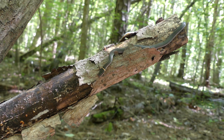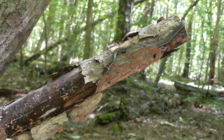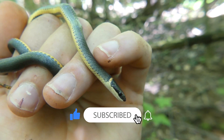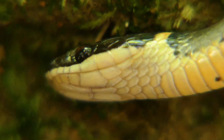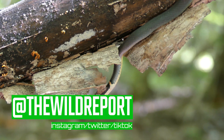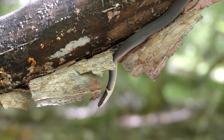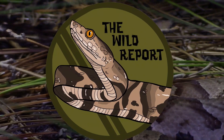Alright everyone, that's just about it for today's video. I really hope you enjoyed and learned something new about the southern ringneck snake. If you did enjoy, please leave a like and subscribe to my channel for new educational wildlife content. Be sure to follow my social media pages at The Wild Report and click the link in the description to sign up for my new Wild Report newsletter. Thanks so much for watching — keep adventuring everywhere. This has been Zeno of The Wild Report, signing out.